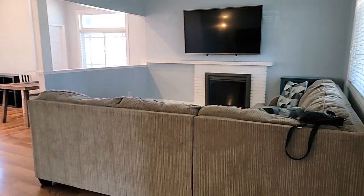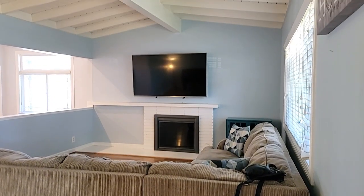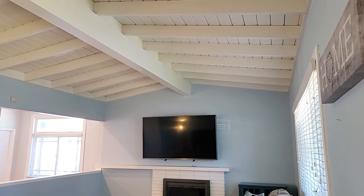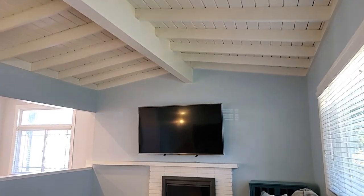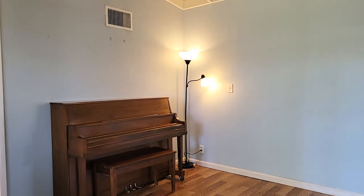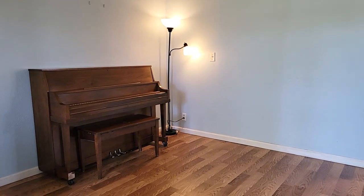As we walk inside this home you can see there is plenty of space to put a large couch. You've got a fireplace and these gorgeous wood beam ceilings. There's also another area where a piano is — you could do a second seating area right here.